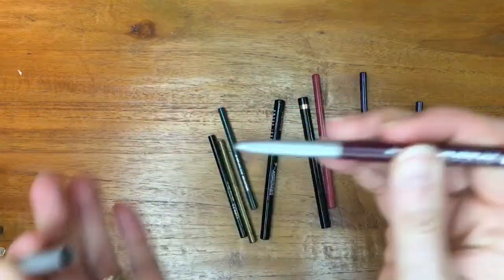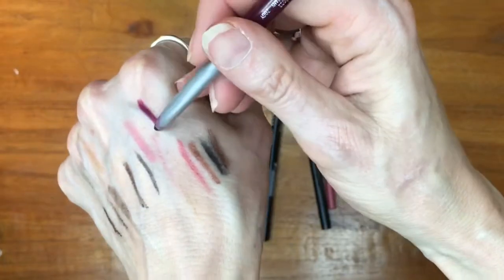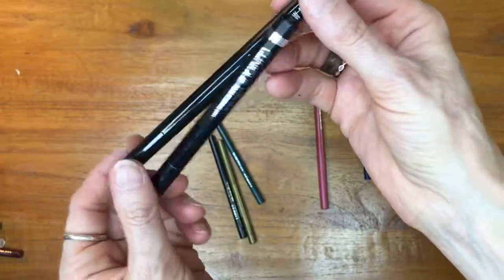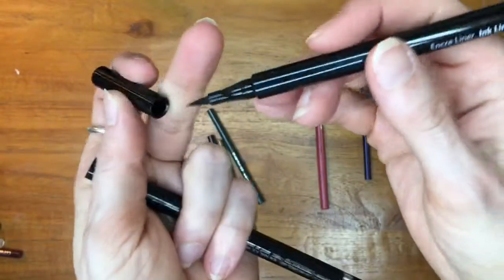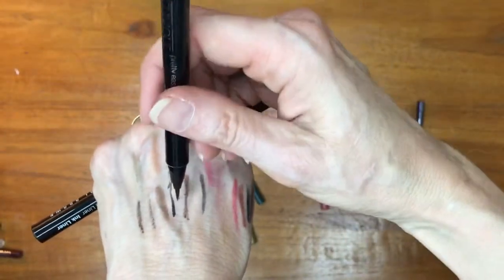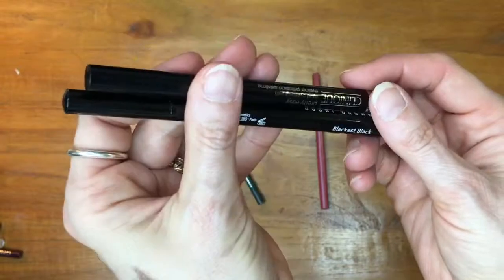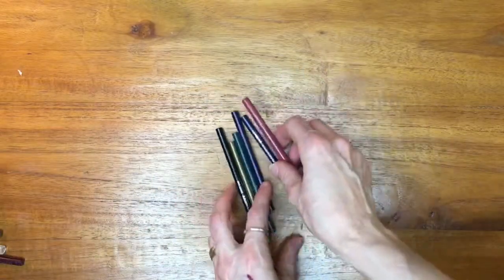This is a Clinique lip liner in the shade Intense Licorice, which I will keep because it's very unique — I have nothing else in this color family, and on the rare occasion I like to vamp it up, this is perfect. I also have two ink liners: a Bobbi Brown gift with purchase with a lovely fine tip, and a Clinique one I purchased based on a recommendation from Hot and Flashy. I don't wear liquid liner very often, but both were purchased in 2018, so I'll hang on to them in case I ever feel the urge to wing it out.